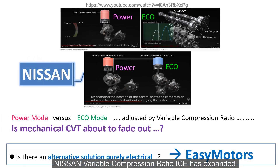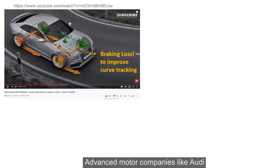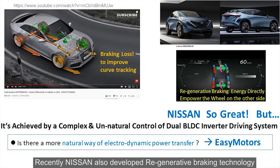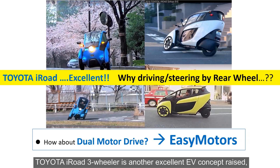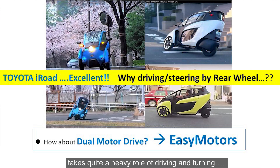A lot has changed over the years. For example, Nissan's variable compression ratio ICE has expanded the effective operation range of an ICE and replaced or weakened the key role of a CVT. Advanced motor companies like Audi have introduced active braking to improve turning curve tracking performance. Nissan also developed regenerative braking technology to realize the same value at even lower losses using complex rear DC control technology. Also, the Toyota iRoad three-wheeler is another excellent EV concept, with two front wheels that can tilt while the rear wheel handles both driving and turning.